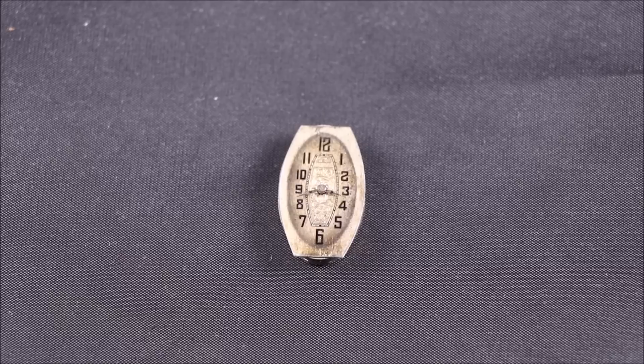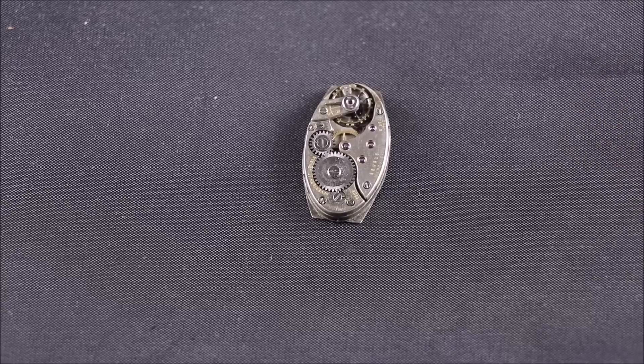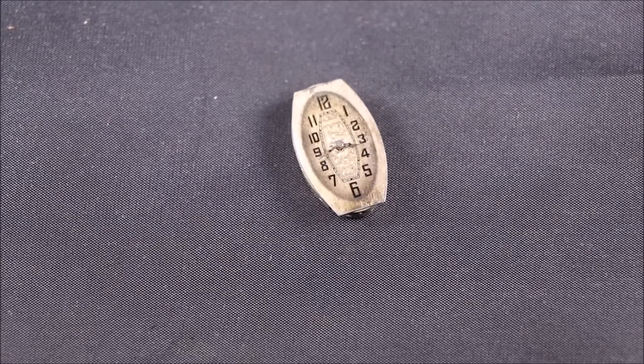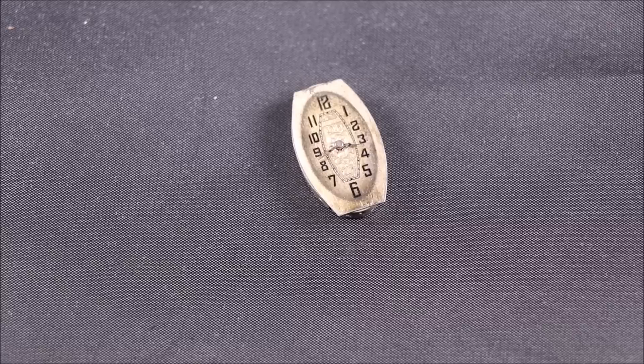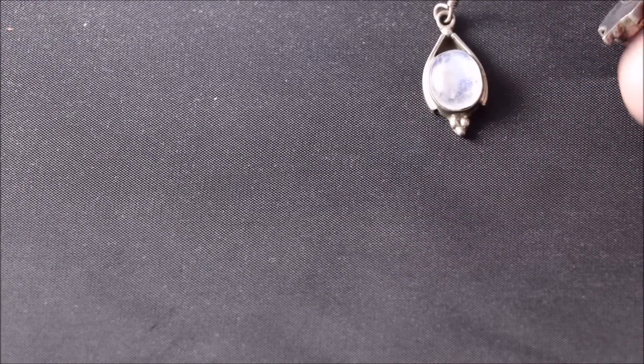Here's another watch I bought — just three to five dollars. It's a vintage watch movement, not running. I pay a couple bucks for those because you never know when someone wants to restore one or pull the parts off of it. People who repair watches know you can never get enough random little pieces.